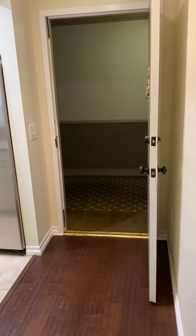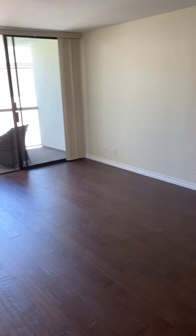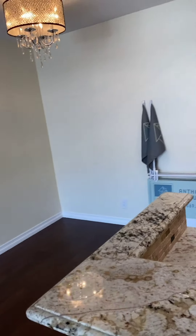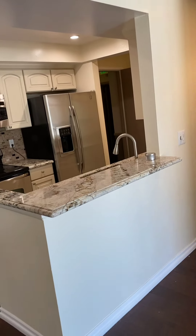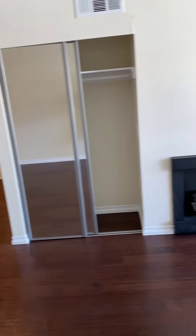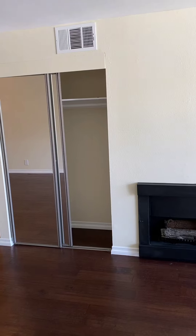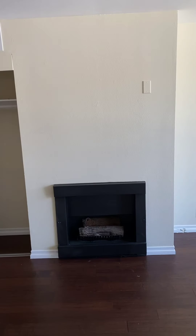It's nice to have a little formal entry, and again this brings us back to our living area, dining, and kitchen. Above the fireplace would be a great place for your TV — maybe put a bookshelf on either side of the fireplace. It would be great.